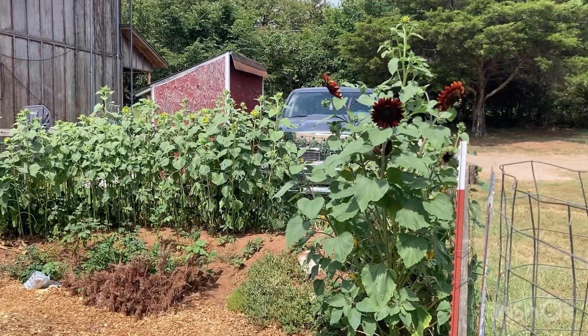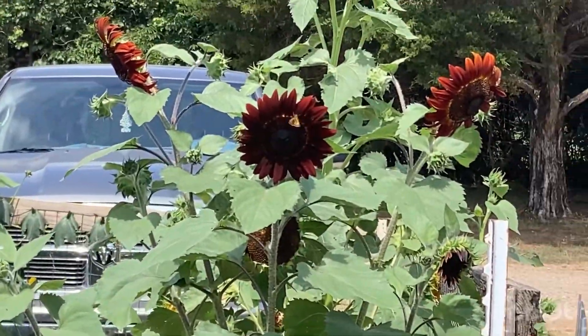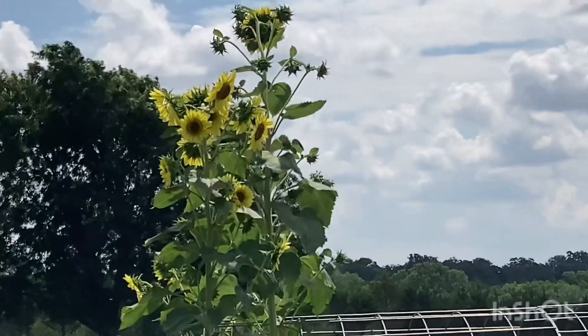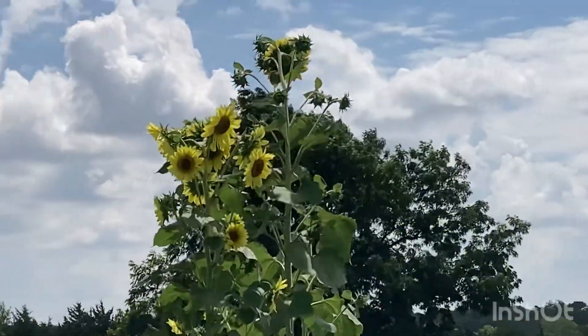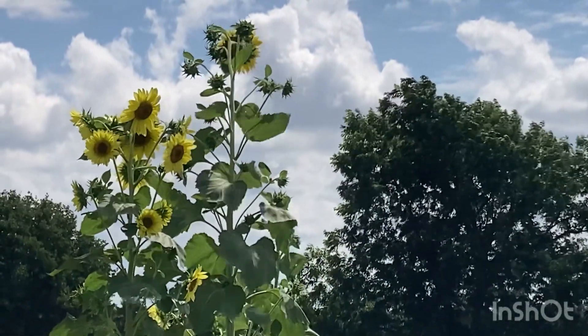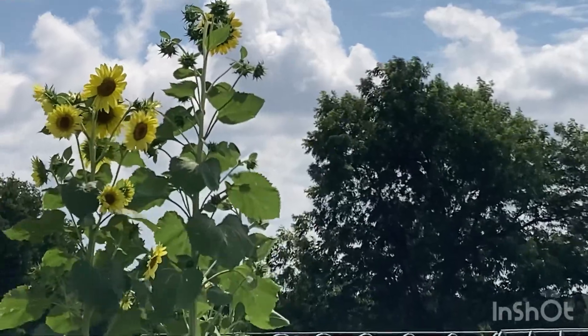Now that everything is really coming along, I wanted to show you these beautiful sunflowers, all getting so tall and so gorgeous. Isn't it sickeningly beautiful?